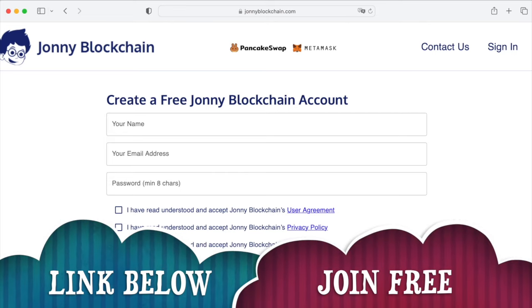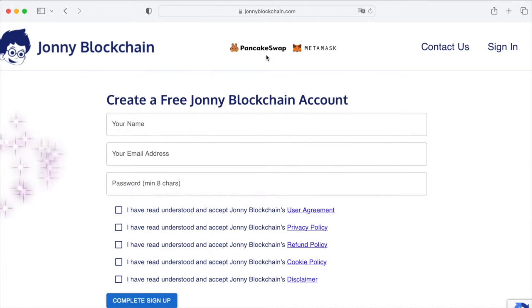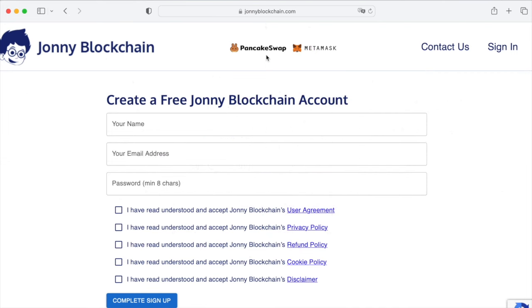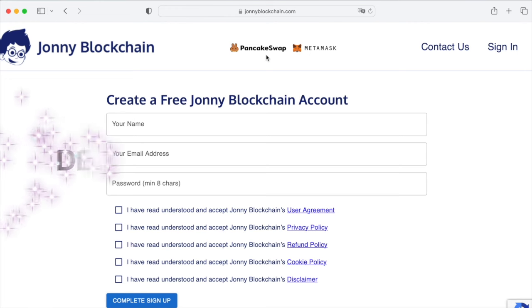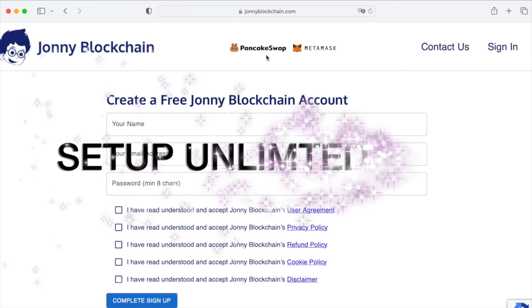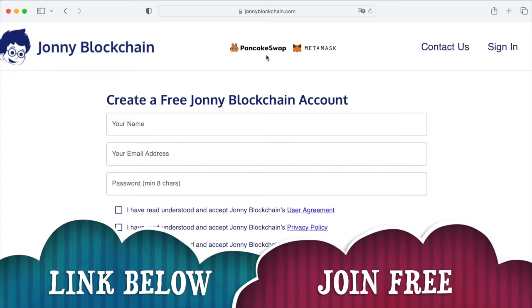When you're ready to get started, if you want to set up a decentralized trading robot it's going to cost you $25 a year to set up as many trading robots as you like. If you want to set up a centralized trading robot with Binance, it's another $25 a year for as many robots as you like. So if you want both decentralized and centralized trading robots, it's just $50 a year for as many trading robots as you like. Click the link below, come and create your free account, and happy trading.